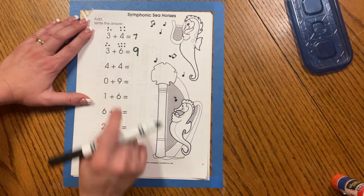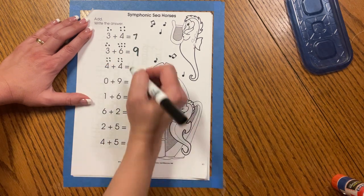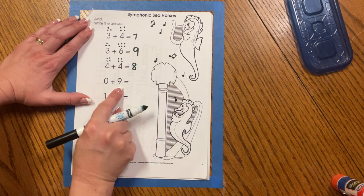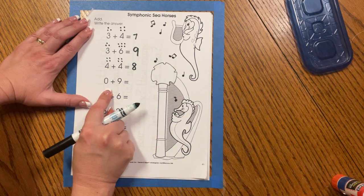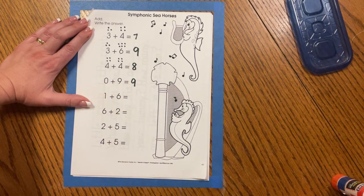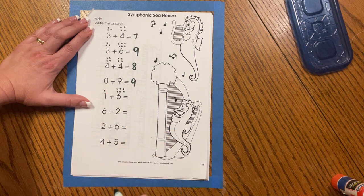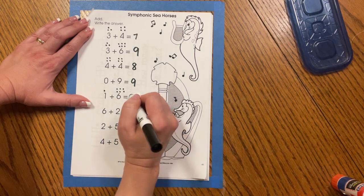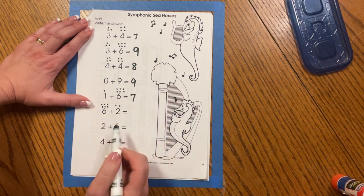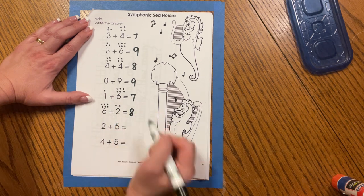How about four plus four, friends? It doubles — four plus four equals eight. And zero plus nine — well, we're not adding anything to nine, so zero plus nine equals nine. How about one plus six? That's right, it's seven. Six plus two — six, seven, eight — six plus two equals eight.